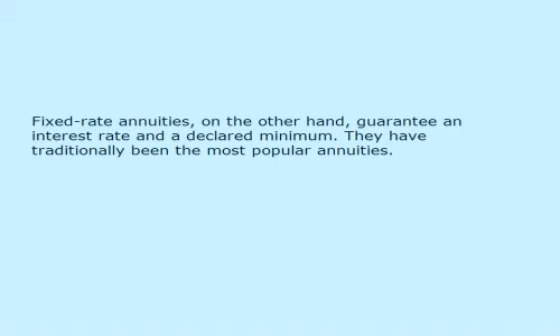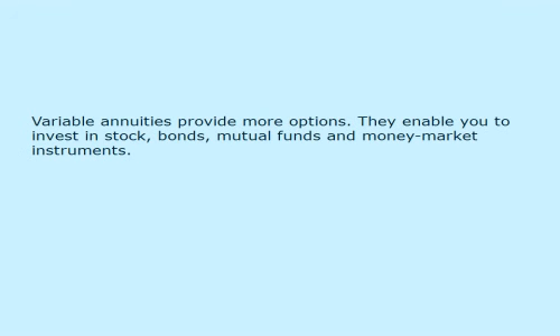Fixed rate annuities, on the other hand, guarantee an interest rate and a declared minimum. They have traditionally been the most popular annuities. Variable annuities provide more options — they enable you to invest in stocks, bonds, mutual funds, and money market instruments.